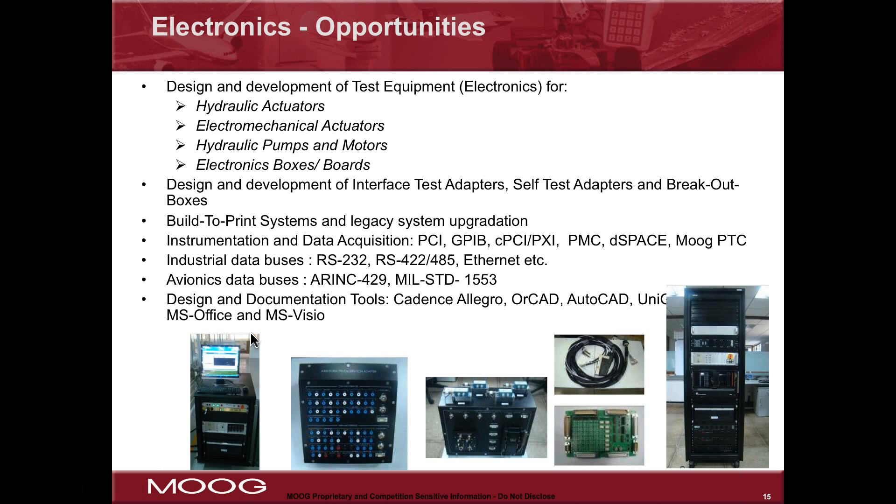For electronics, there will be opportunities for design and development of test equipment. Important things to understand in test equipment design include hydraulic actuators, electromechanical actuators, pumps, hydraulic motors, electrical motors, electronic controls, circuit boards, and the controllers they go into — all important for designing the optimum system to control a test system.